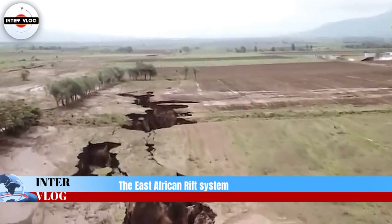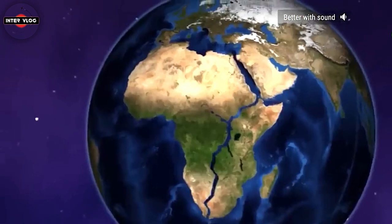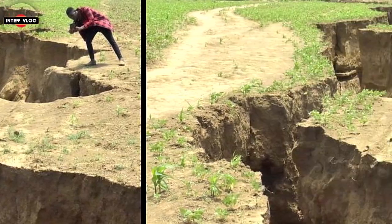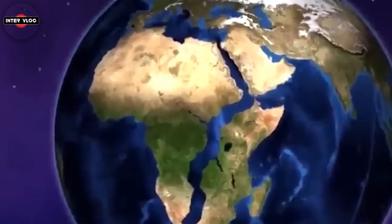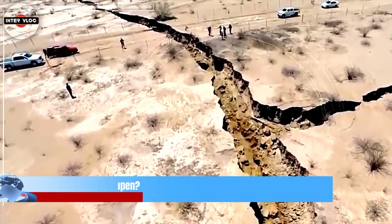The East African Rift Valley stretches over 3,000 kilometers from the Gulf of Aden in the north towards Zimbabwe in the south, splitting the African plate into two unequal parts: the Somali and Nubian Plate. Activity along the eastern branch of the Rift Valley, running along Ethiopia, Kenya, and Tanzania, became evident when the large crack suddenly appeared in southwestern Kenya.